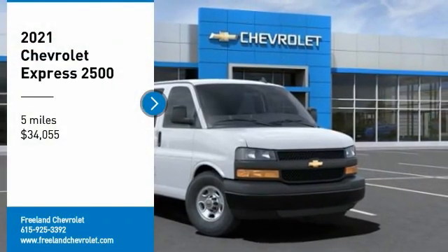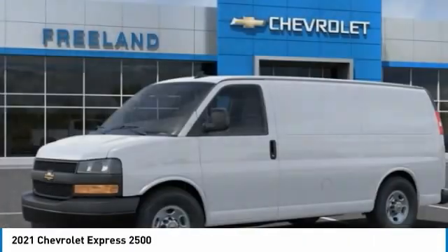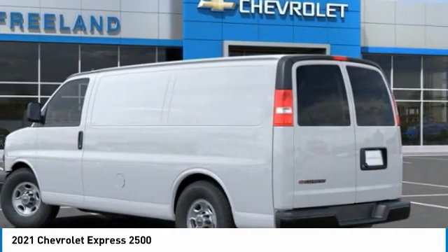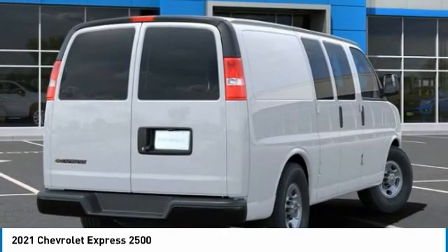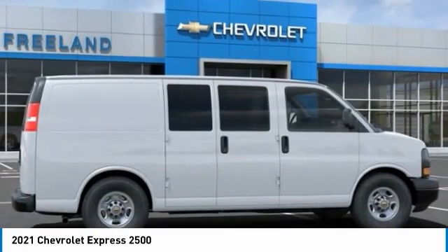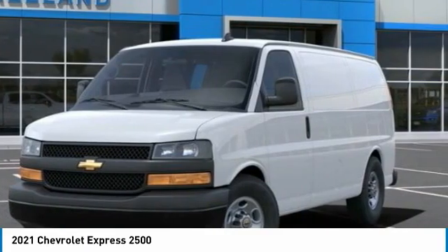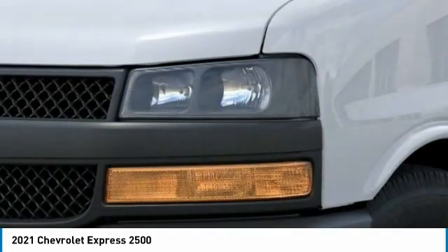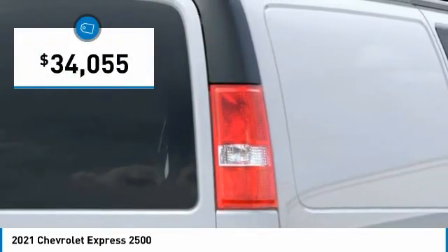Stop by and take a look at the 2021 Express 2500. The Chevrolet Express 2500 has soldiered on for nearly four decades with only one major redesign during that time — a rolling testament to the 'if it ain't broke, don't fix it' school of vehicle design. The Express offers a passenger van's timeless features of powerful engines and space, space, and even more space, and is priced below $35,000.